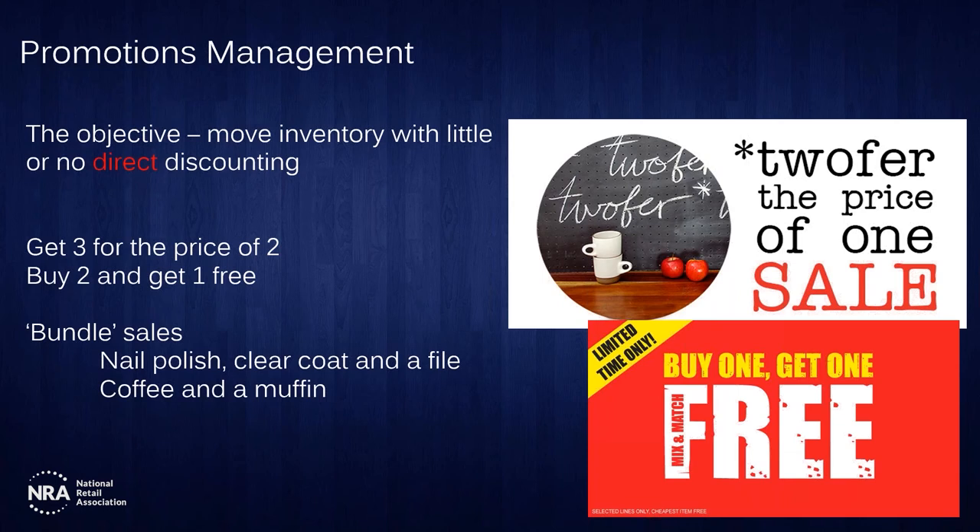A similar approach is bundle sales — fast food retailers like KFC and McDonald's do this exceptionally well. Yes, you can buy a burger, hash brown, or Coke individually, but we bundle it together for one low price, and it becomes a value proposition. You can apply this across categories — instead of discounting nail polish, bundle the nail polish, clear coat, and filer together. Call it 'manicure week' where you get the entire package for one low price, generating more sales and moving more inventory than simply selling one discounted item. Coffee and a muffin is another great example.